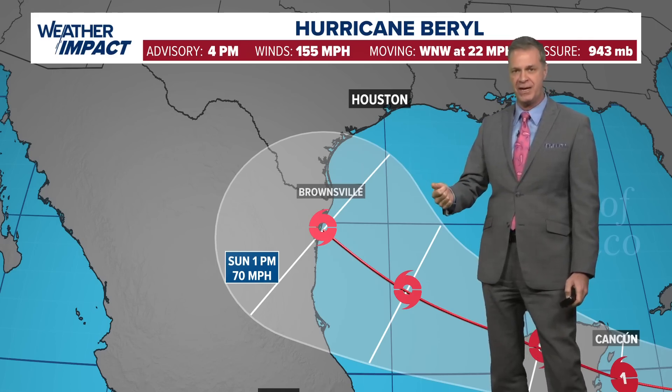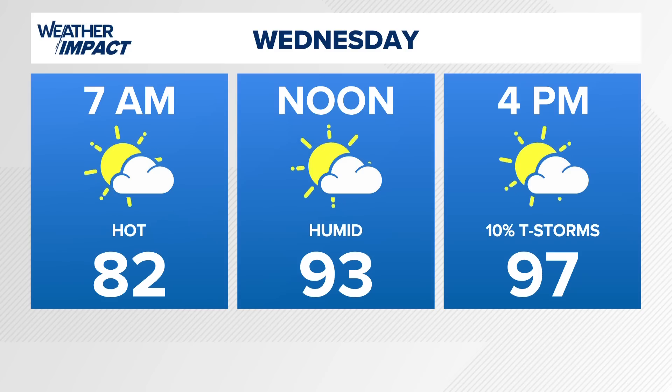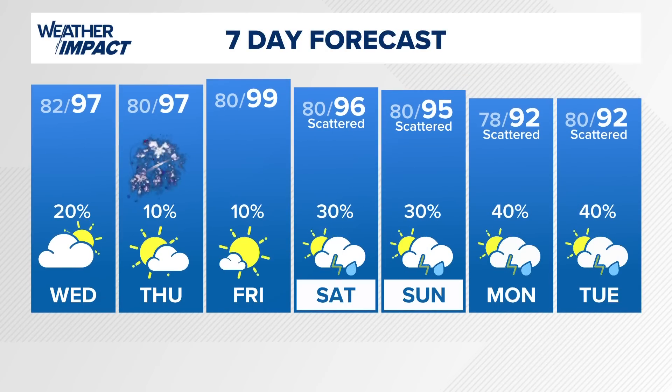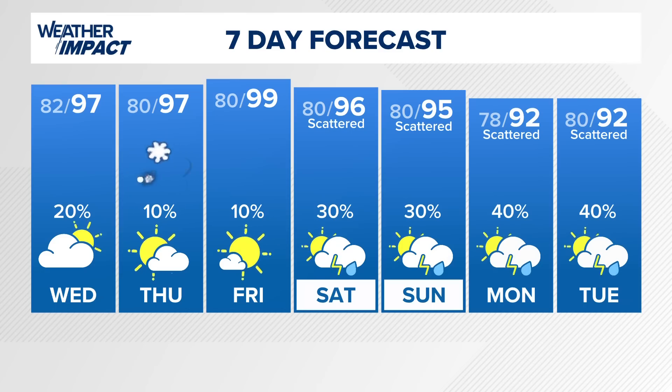At a minimum, we see increased surf, dangerous swimming with rip currents, and an increased rain chance. We'll have to watch and see if impacts end up being greater or lesser this coming weekend. Tomorrow, 97 degrees with a 10% chance for an isolated thunderstorm. Thursday, 97 — that's the 4th of July — 99 on Friday. Then rain chances increase to 30% Saturday and Sunday for beachgoers, and Monday and Tuesday next week we have a 40% chance for scattered thundershowers as moisture from Beryl begins to give us some impacts.